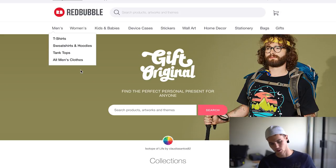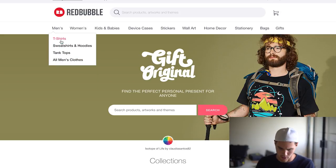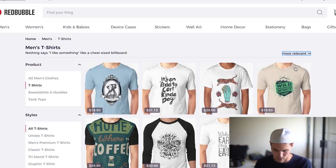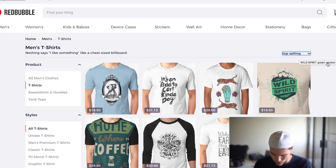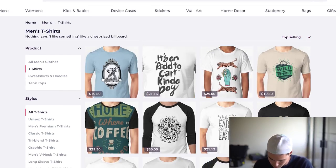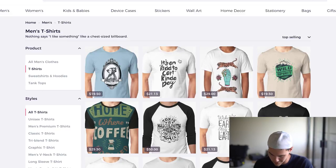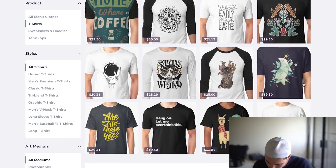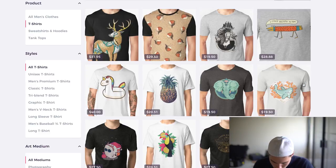There's a few other ones. This one's called Redbubble. I usually go to men's t-shirts and the cool thing about this one is that you can actually sort by best selling. We can change this to top selling and see what we got. I'm seeing more adventure stuff.